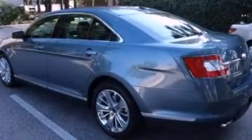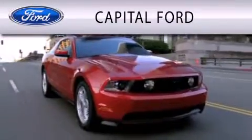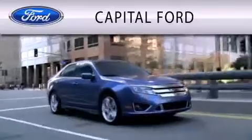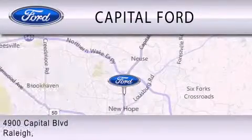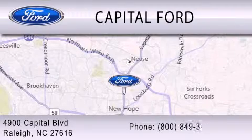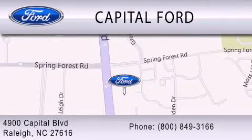Call or visit us right now and arrange your test drive today. Capital Ford is dedicated to doing everything possible to ensure that the experience you have selecting your vehicle is as pleasant as possible. We are located at 4900 Capital Boulevard in Raleigh. Capital Ford Motor Company, thank you.